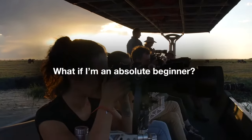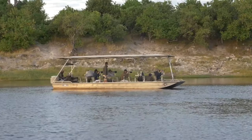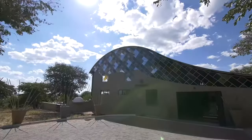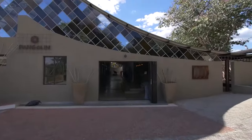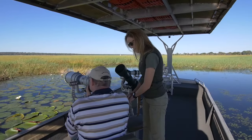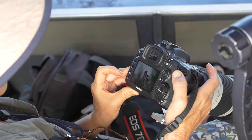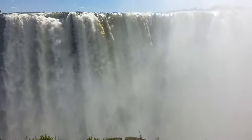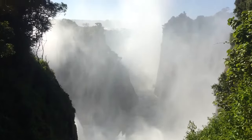What if I'm an absolute beginner? Everybody started at the beginning in wildlife photography, even the photo hosts. If you have absolutely no photographic experience then we suggest maybe arriving at the Pangolin Chobe Hotel a few days before the Best of the Chobe Safari starts, so that way we can give you a crash course in the basics. This would also give you an opportunity to pop across to Victoria Falls and Zimbabwe for a day trip, which is well worth doing if you haven't seen this magnificent natural wonder before.